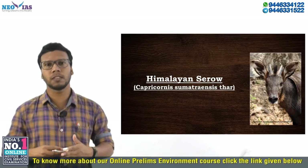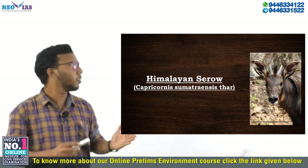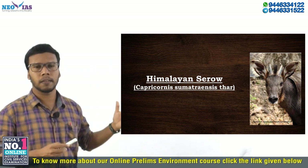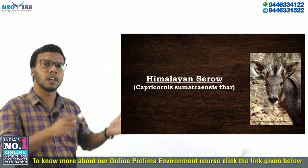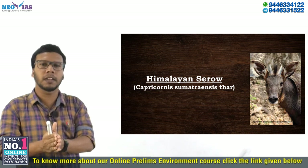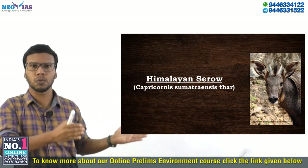Today we are going to discuss about a species called the Himalayan Serow. Its scientific name is Capricornis sumatraensis. This Himalayan Serow was in news recently because there has been an unusual sighting of this Himalayan Serow in the Spiti Valley of Himachal Pradesh — the first time it has been sighted in that region.